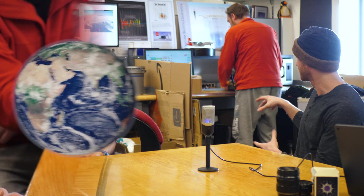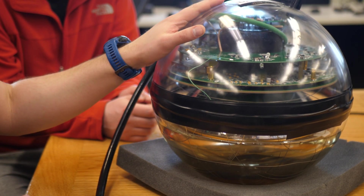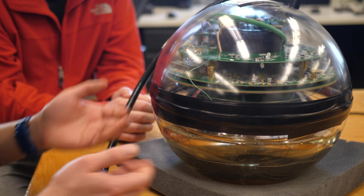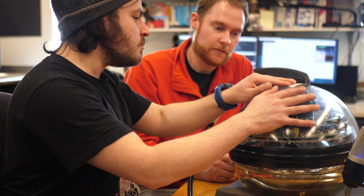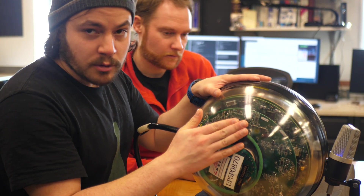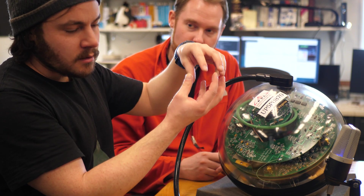We actually have one of those detectors right behind us, as you can see back there. This is one of our DOMs — a prototype, or one that didn't end up in the ice. It is a big glass sphere — basically a big, heavy sphere of glass — and there's a port in the top where the cable comes out. The way these are inserted into the ice is we drill a deep shaft with a hot water drill, a very specialized drill for going through the ice using a long hose.